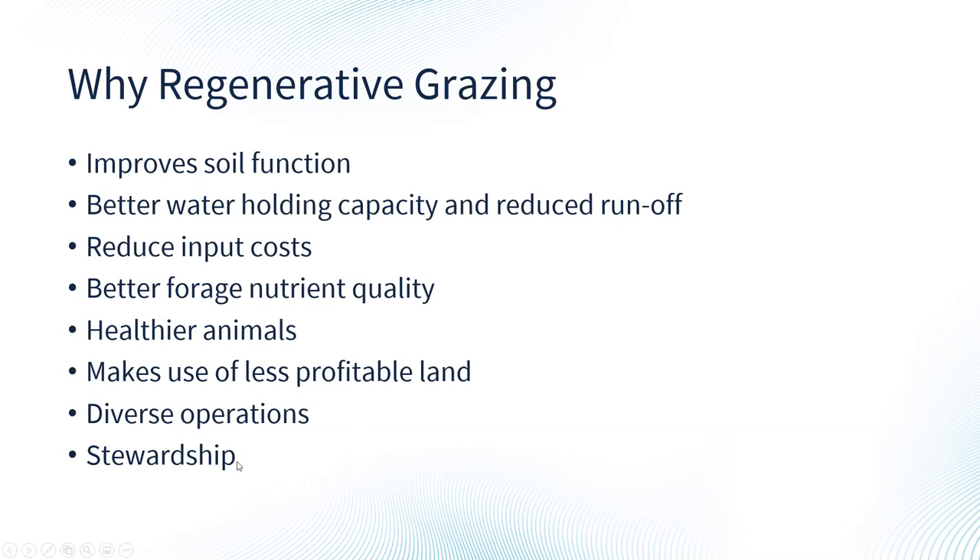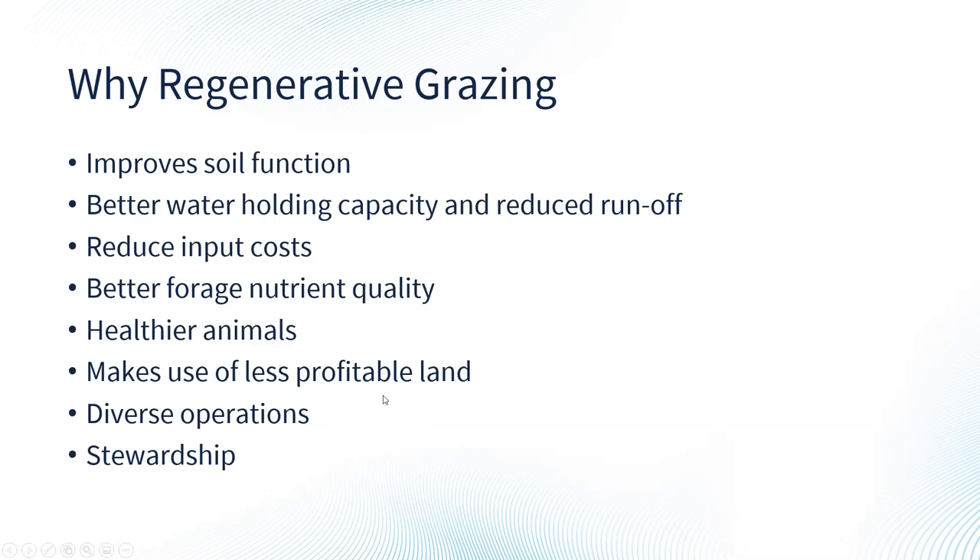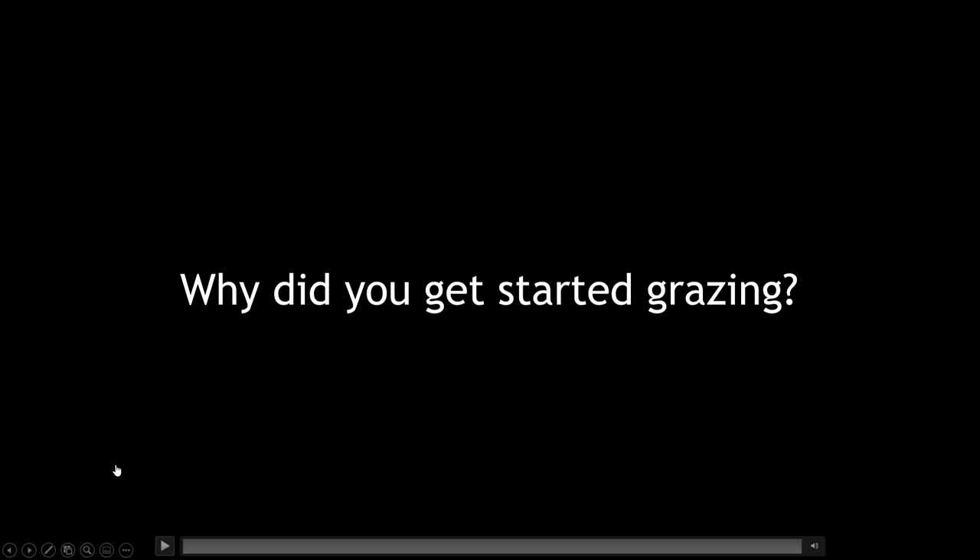Now we'll play a video featuring Jill Vonderhaar from Main Street Pastures in St. Rose, Illinois, talking about why they got started with regenerative grazing.